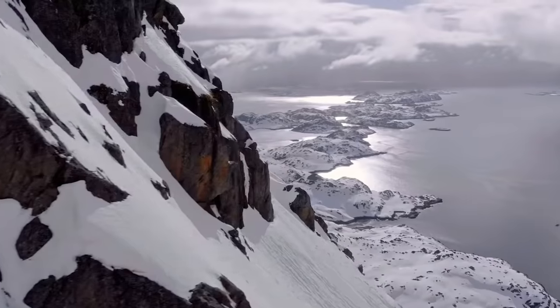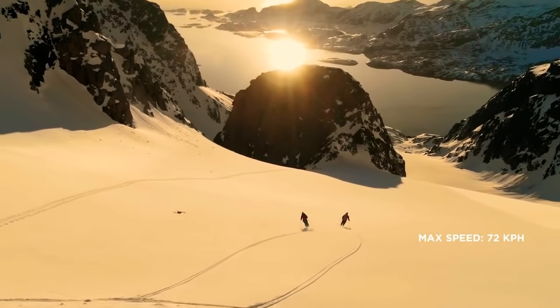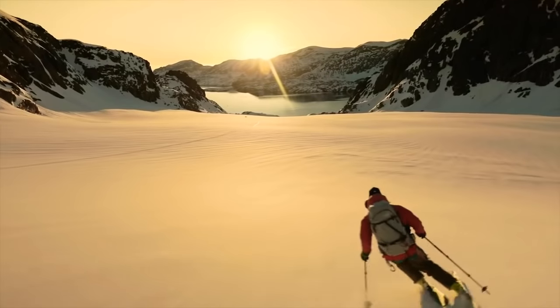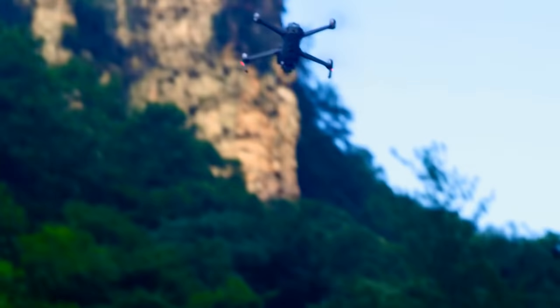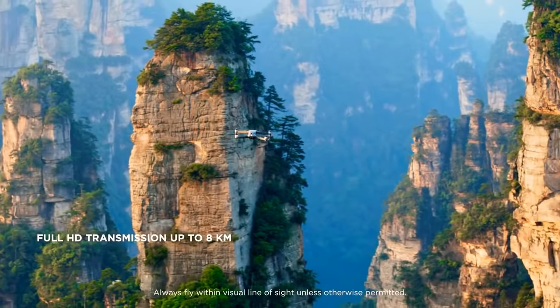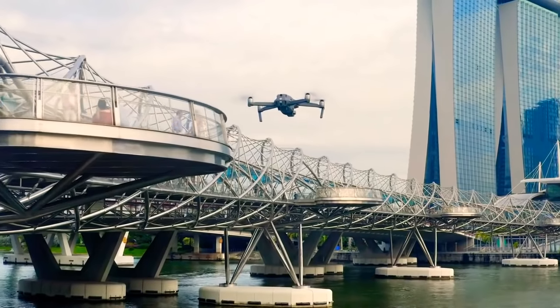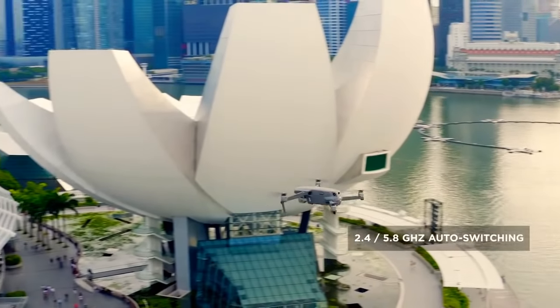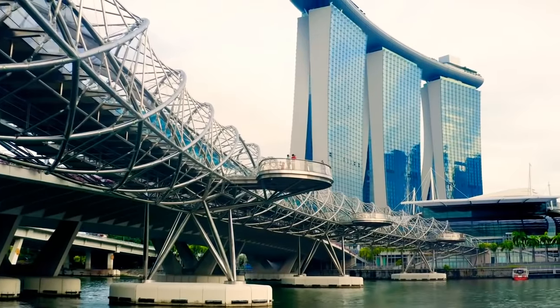Mavic 2 extends your creative potential with up to 31 minutes of flight time and a max speed of 72 km per hour in sport mode. The all-new OcuSync 2.0 provides a 1080p transmission signal up to 8 km so you can edit full HD footage directly from the cache on your mobile device. 2.4 to 5.8 GHz auto-switching offers better performance in environments with busy signal interference.